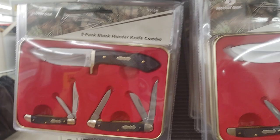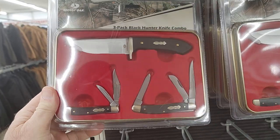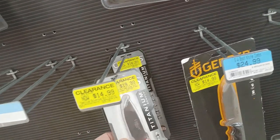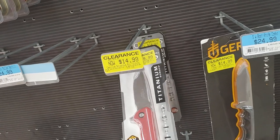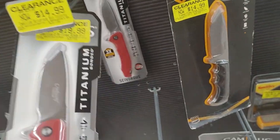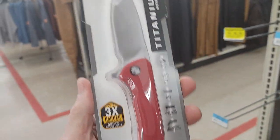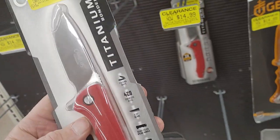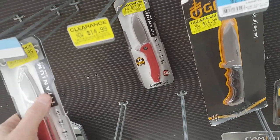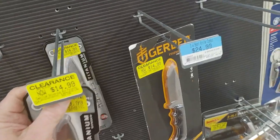Mossy Oak — nice set, nice set. I like this little set, it's cool, and it's on clearance now. Fourteen dollars — that's a great knife, what a cool knife. Fourteen dollars, you can't beat that. Right after the holidays they're even going to go down more on these knives.